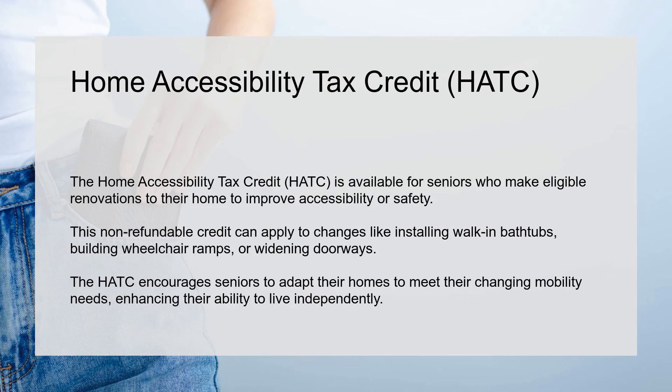Home Accessibility Tax Credit. The Home Accessibility Tax Credit is available for seniors who make eligible renovations to their home to improve accessibility or safety.